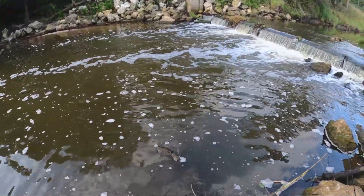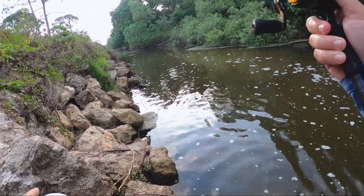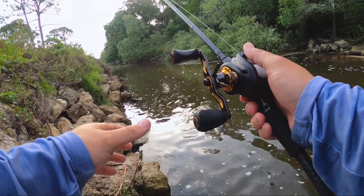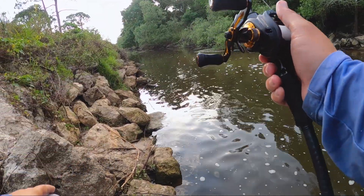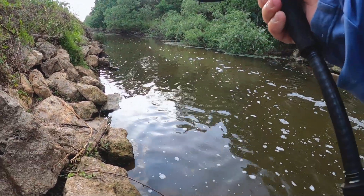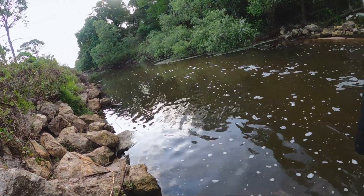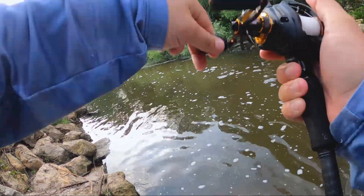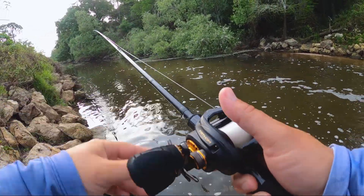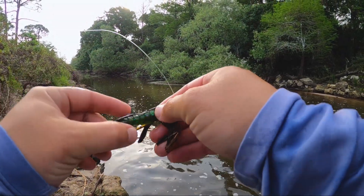That snook ate the jig like a bass would — I didn't even feel him thump it. I was just literally lifting and dragging and he picked it up and started swimming with it like a largemouth would. So cool catching those little fat snook. In Florida we get tarpon snook, sword spine snook, fat snook, and common snook. Over in the Pacific Ocean they have black snook and a few different variations as well.